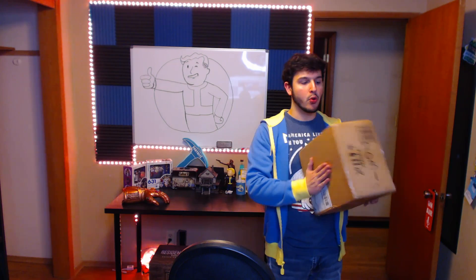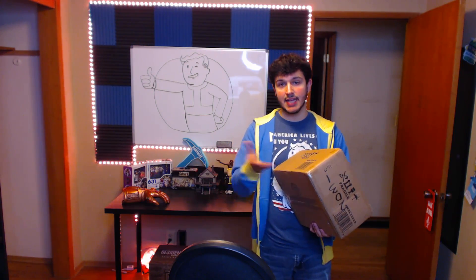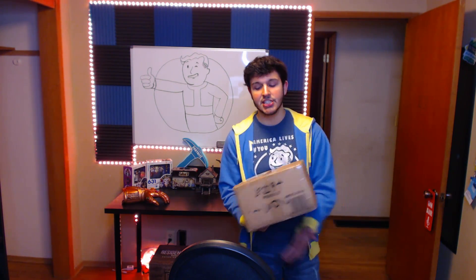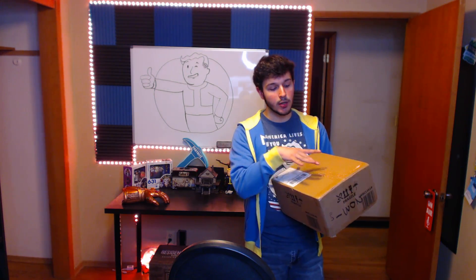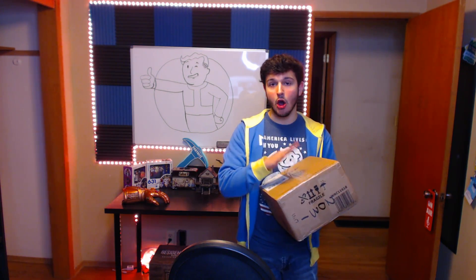I also got a few things - some t-shirts. And then I also ordered a newer Pip-Boy that cost me $150. When Fallout 4 was announced they had the collector's edition come with a Fallout 4 Pip-Boy that I was really interested in, but they sold out so quick I never got one. So I ordered the Fallout 76 Pip-Boy edition and I'm excited to open it.